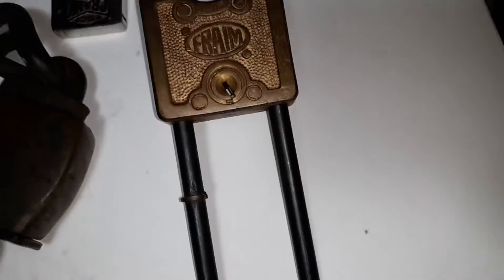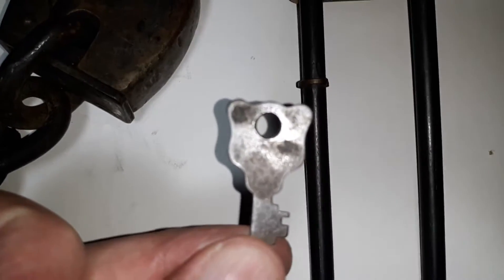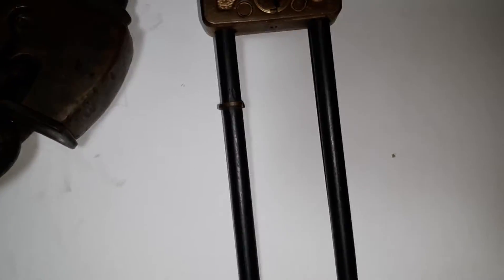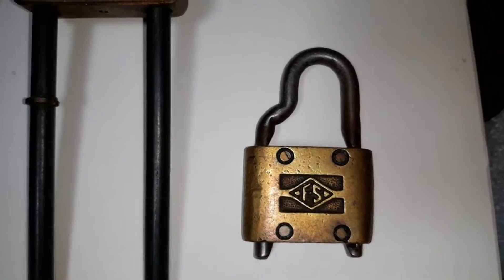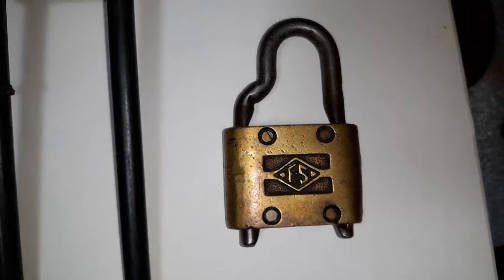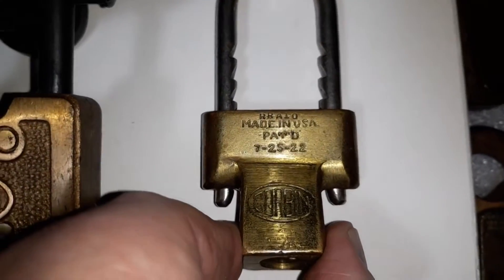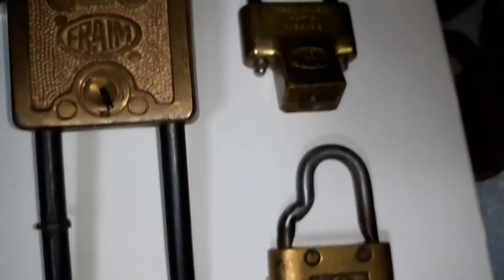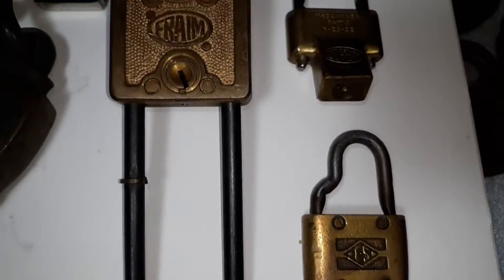Now this does have a key, but it doesn't go with the lock — it's a master lock key. And it fits in here, and if you fiddle with it long enough, it'll open it up. Another one is this Frame Sleigh Maker, and this Corbin, which was patented on July 25th, 1922. And these two are also listed as being used for either the spare tire or lug nuts and things like that.